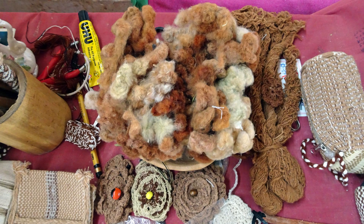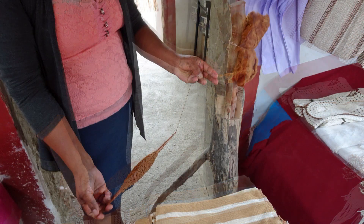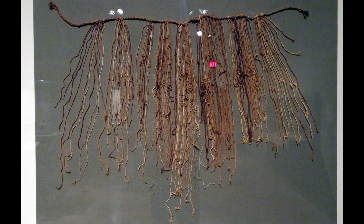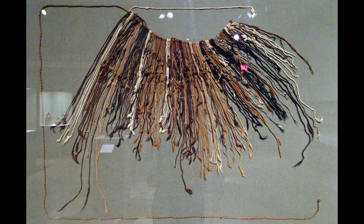Studying how the Kipu was made has helped to understand how it could encode information. Cotton is the primary material, spun into yarns that could be braided, knotted, and bound to a primary cord. The Kipu could combine multiple features to specify the data: colors, amounts, and positions — indeed even the spin of the yarn and the orientation of the knots themselves. I saw this beautifully preserved example and the next at the Dallas Museum of Art, and I link to them in the description.